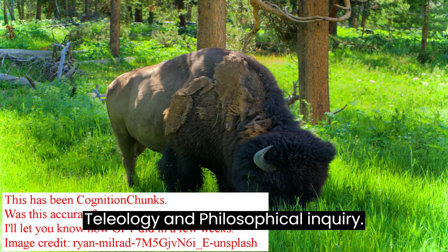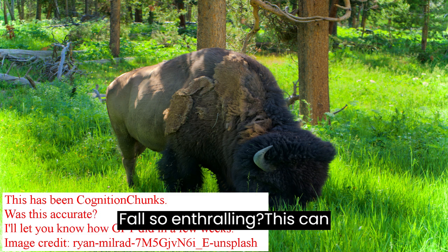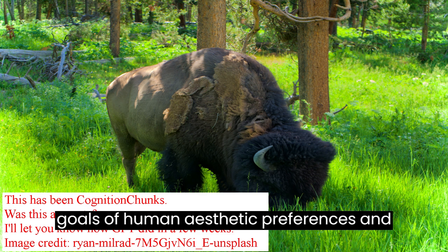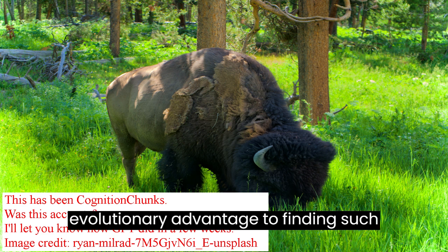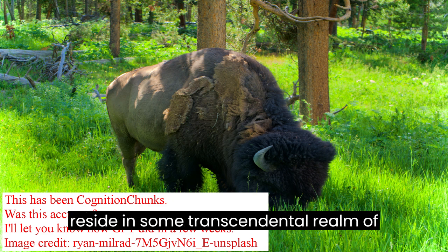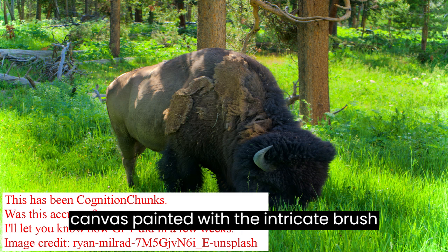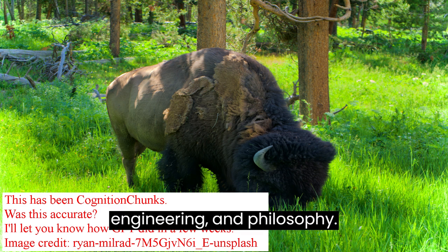Teleology and Philosophical Inquiry: Why do we find natural wonders like Wraith Falls so enthralling? This can lead to a teleological line of questioning about the purpose or end-goals of human aesthetic preferences and natural beauty. Is there an evolutionary advantage to finding such places attractive, or does their appeal reside in some transcendental realm of the good? In conclusion, Wraith Falls serves as an expansive canvas painted with the intricate brushstrokes of physics, folklore, hydrology, cognitive science, engineering, and philosophy.